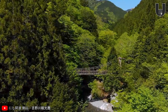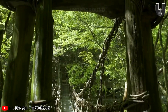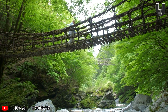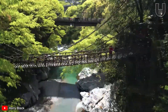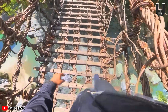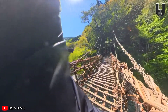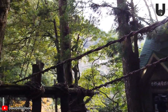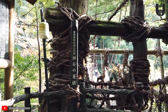A living heritage hidden deep in Japan's remote Iya Valley: the Iya Kazurabashi Bridge. Made entirely from intertwined kizura vines, this suspension bridge is not just a means of crossing, but also a window into the past. There used to be 13 vine bridges here, but only three remain today. Among them, Iya Kazurabashi is the longest and most famous, stretching 45 meters and hanging 14 meters above the ground. The bridge is rebuilt every three years to ensure safety, and is anchored to towering cedar trees at both ends.